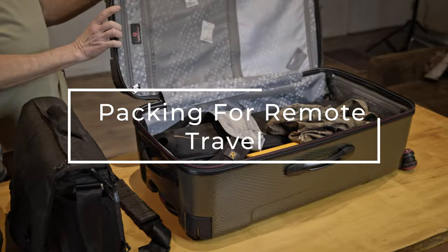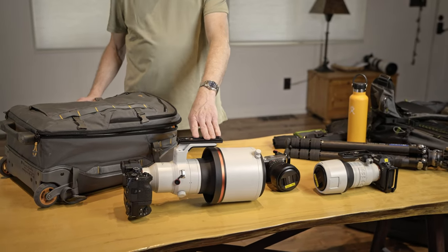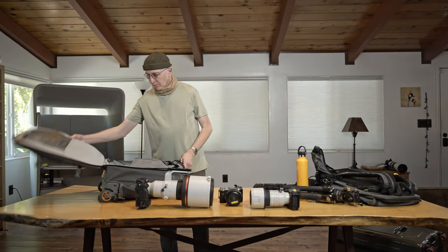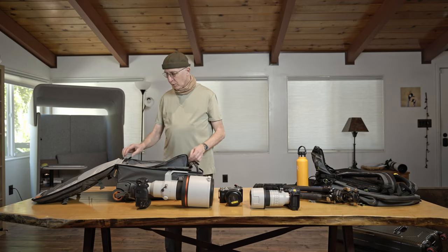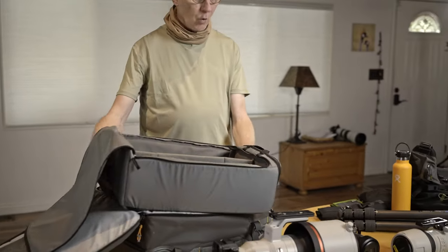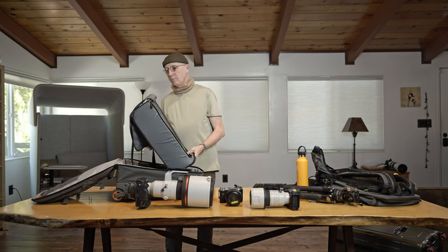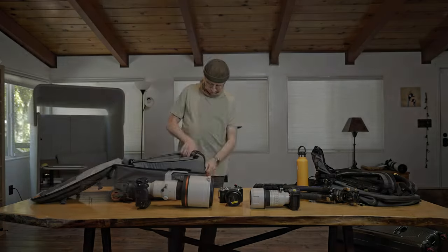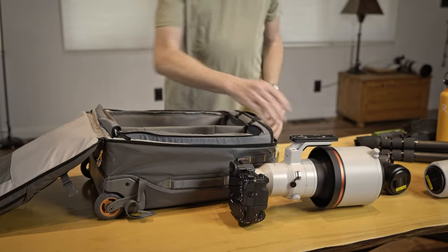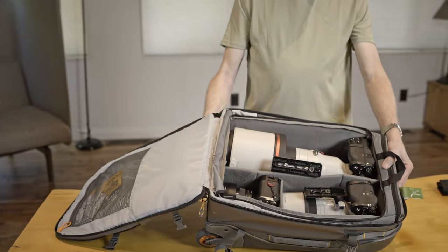Let's talk about how you get all of this equipment to a remote location — on and off planes, vehicles, boats, land cruisers, jeeps, whatever else you might have to deal with on a trip. The concept for me revolves around the camera cube. This is basically just a foam box made by Think Tank Mindshift, and it's part of their Elite 45 backpack. The camera cube starts out in the rolling case, which is what I take through the airport, and all of this gear fits inside the cube, safe and secure.